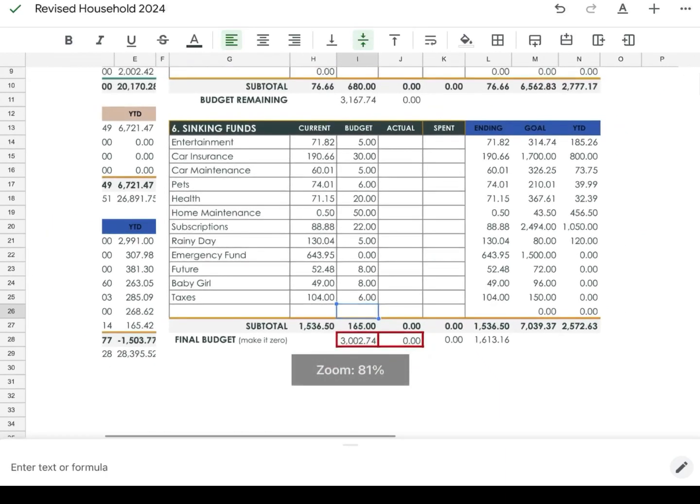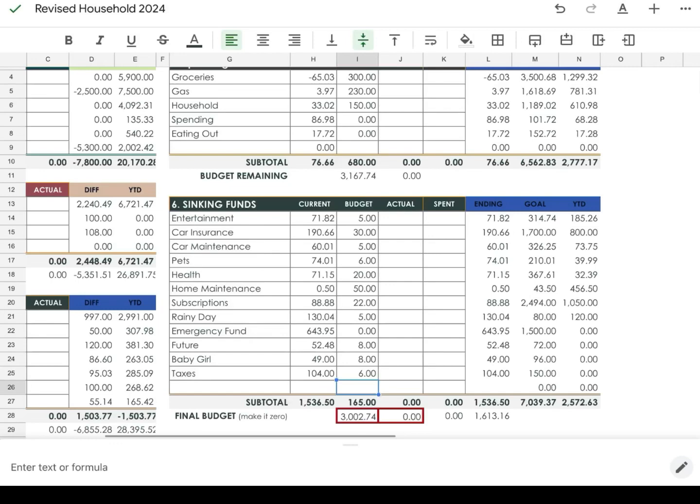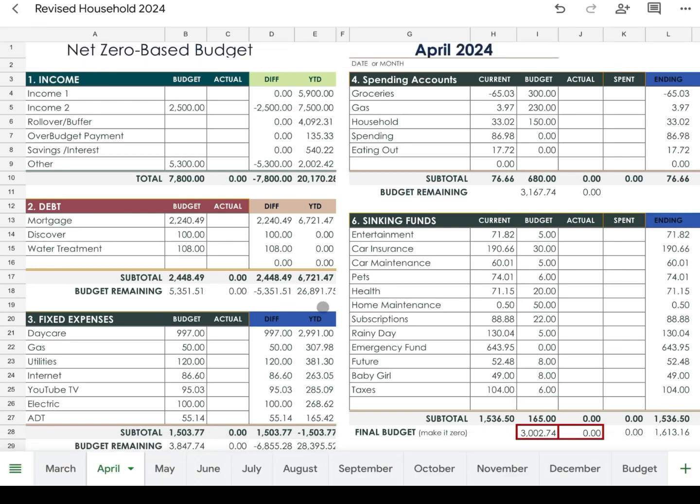If all goes well, we should have about $3,002.74 left in the account, which brings us a full month ahead going into May — that's why I'm not doing a paycheck-to-paycheck budget anymore. Stay tuned for my weekly check-ins and the March budget closeout, which I also did using this new spreadsheet setup. Hope you enjoyed — don't forget to like, comment, subscribe, and share with friends and family!